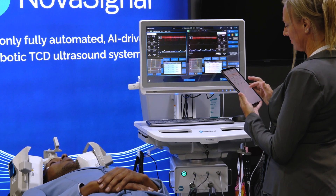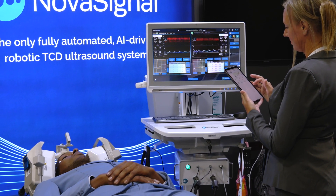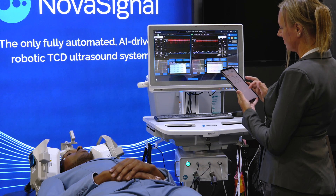Democratizing access to cerebral ultrasound is another way NovaSignal is unlocking the power of blood flow data.